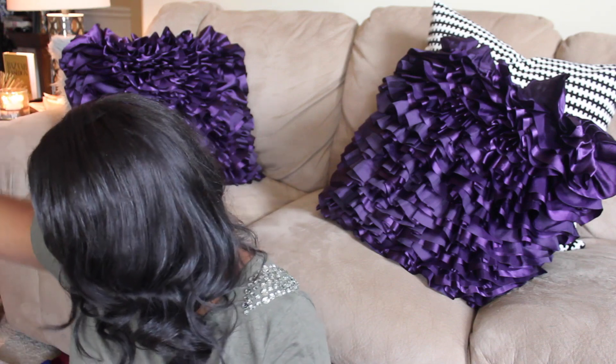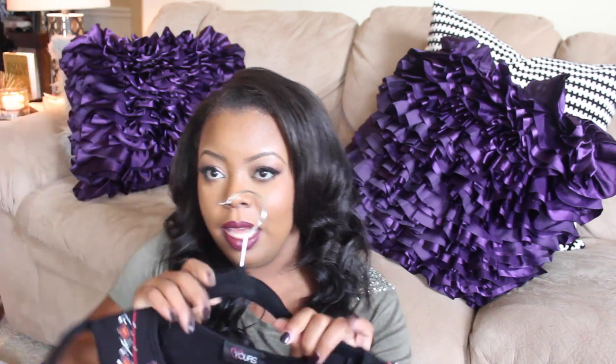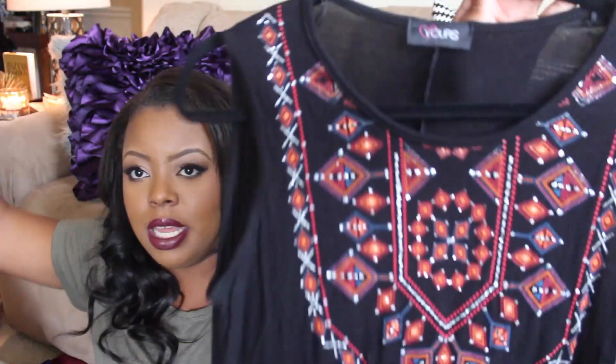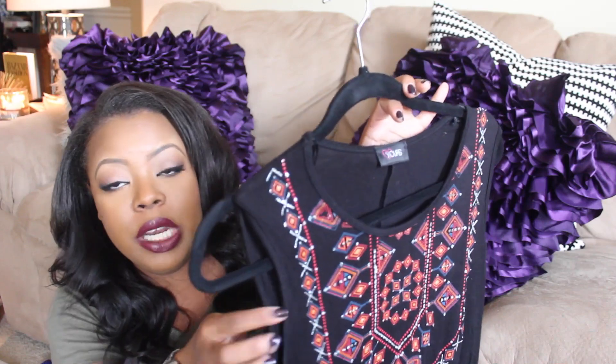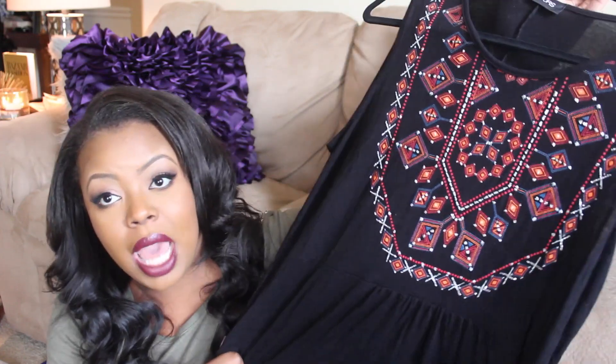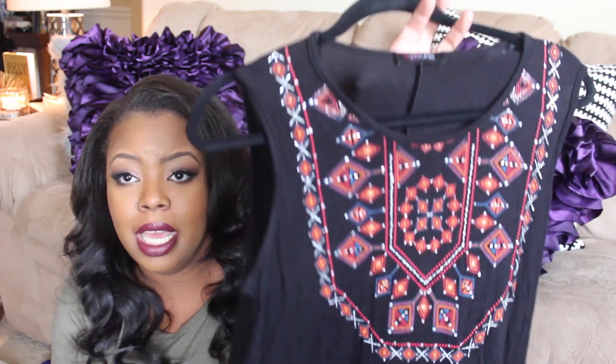The next item is this really pretty Aztec-printed tunic — it's long enough that I wore it as a dress, paired with a similar jacket over top of it, and it was really pretty. I really like this print for fall as a layering piece. It's pretty thin, but transitioning into fall you can layer it with tights, jeans, or even a turtleneck underneath and add a jacket on top.